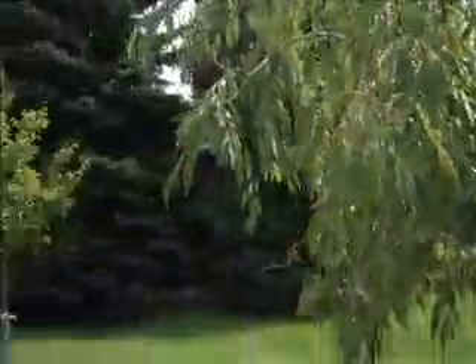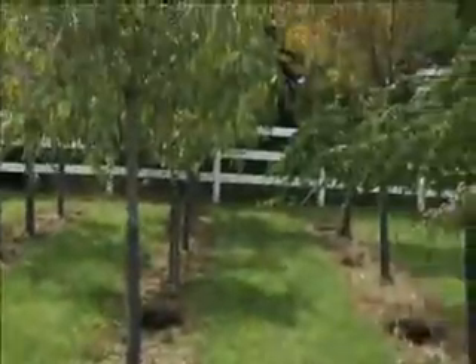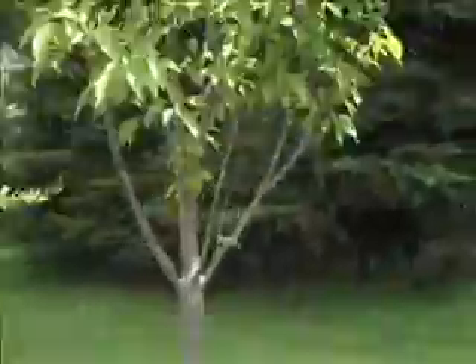Here are some grafted weeping cherries — again, different sizes depending on your property and the look that you want. Here are some more really nice cherry trees over here, just really nice and vigorous looking, lush and healthy.